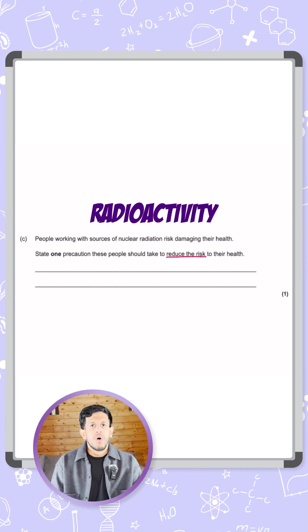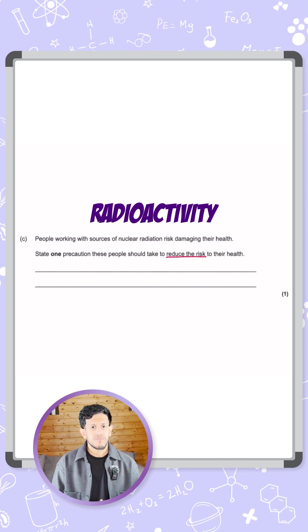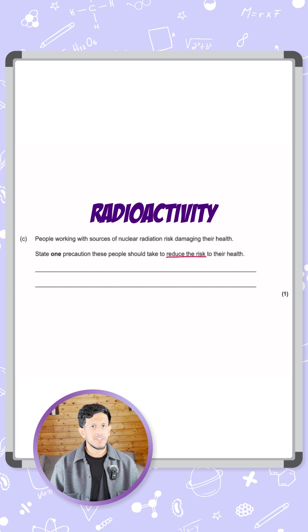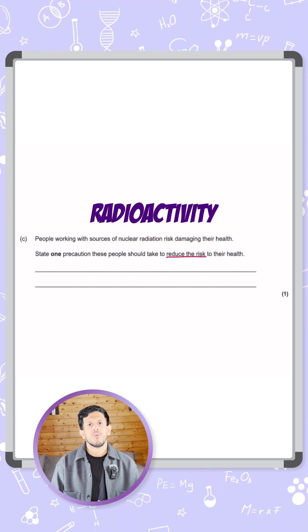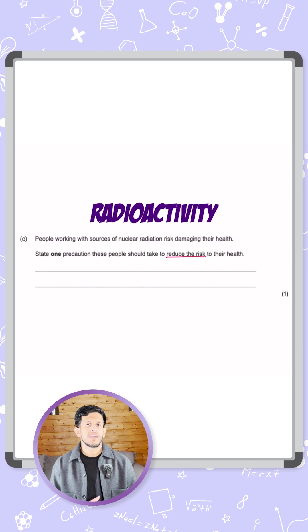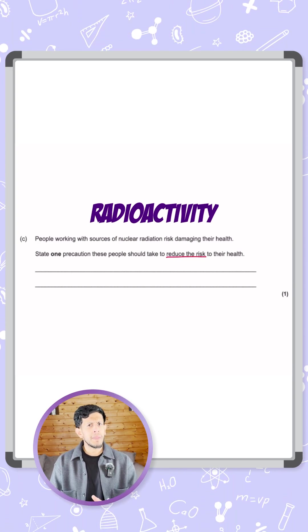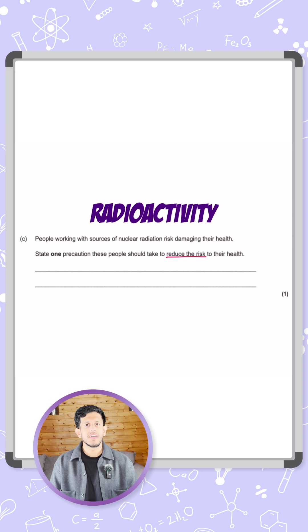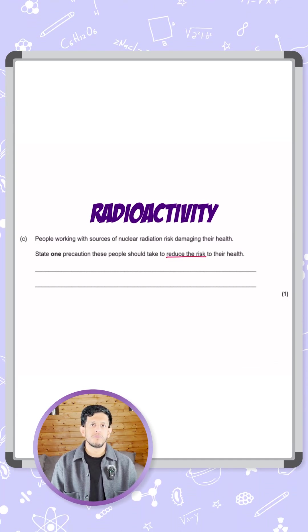What we need to consider here are things we can do to avoid either directly handling it or being in close proximity to it — not being as far away from it as we possibly can. This involves things like wearing protective clothing, safety goggles, or wearing gloves if you're handling it, and being behind a screen when handling it. We also need to consider how long you're around this type of radiation.